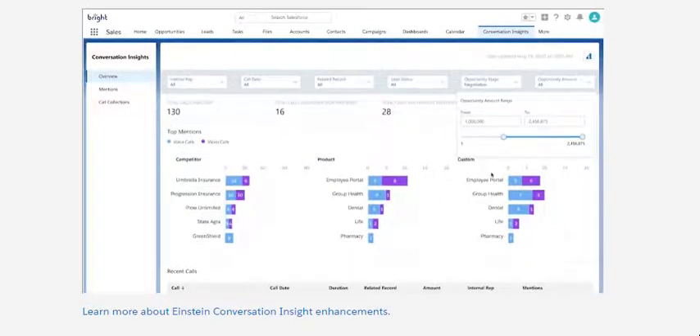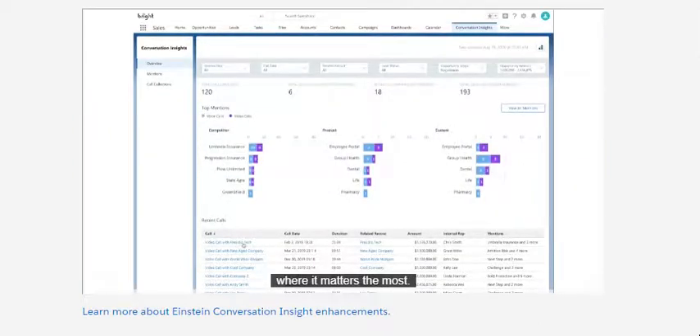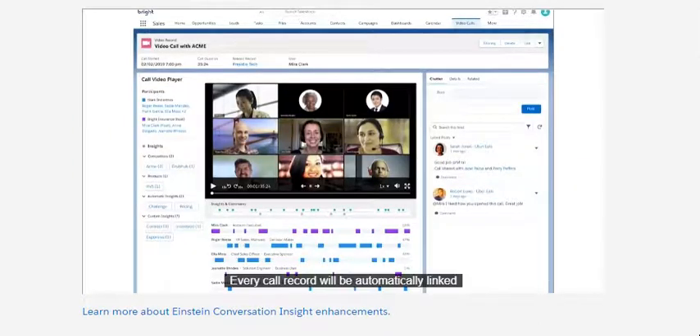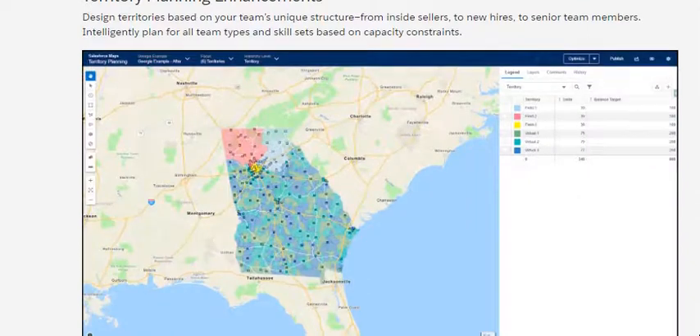For opportunities above $1 million, this helps you focus your enablement and coaching efforts where it matters most. Every call record will be automatically linked to the correct opportunity, and now you can see the opportunity contact role information for each participant on the call, giving you more context into the deal and the information you need to close.